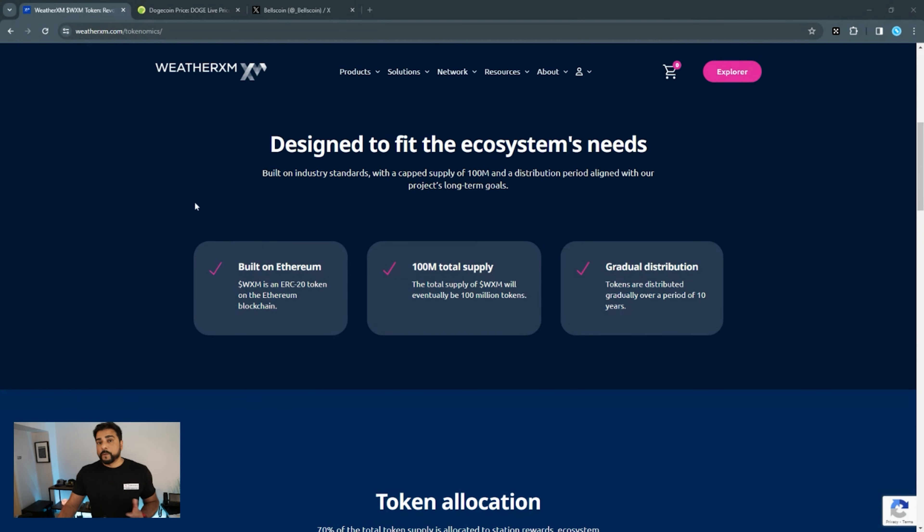The token has already been assigned and that is WXM. It's still in beta, so you can't purchase it or do anything with it yet. Let me show you quickly what the tokenomics look like. The token is WXM, it's an ERC20 token on the Ethereum blockchain, and the total supply is 100 million.